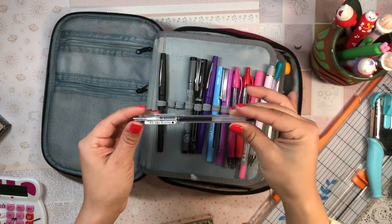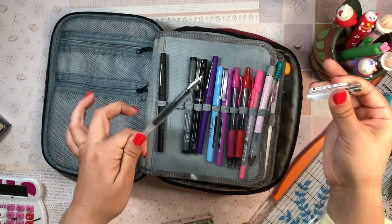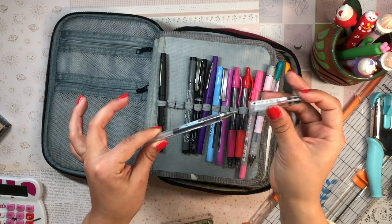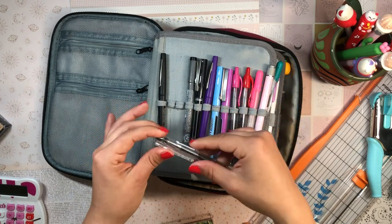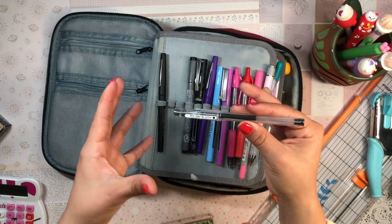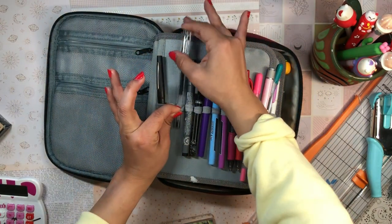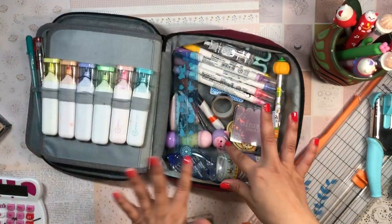I also have to talk about the Pilot G-Tec C4s — also from Pilot — a very, very fine pen at 0.4 millimeters. I love a good 0.4 millimeter. Whenever I want to write really small and really precise, I go for my Pilot G-Tec C4s.